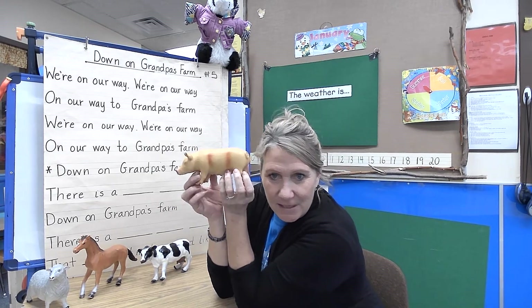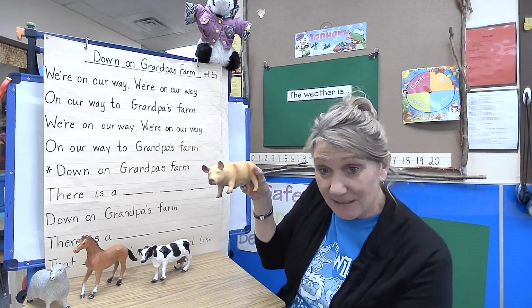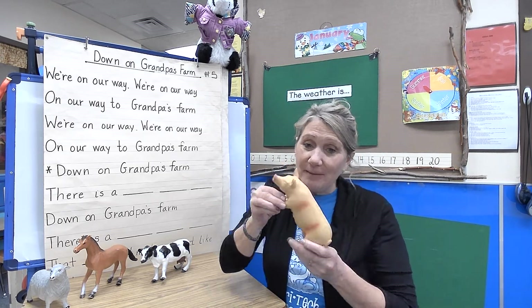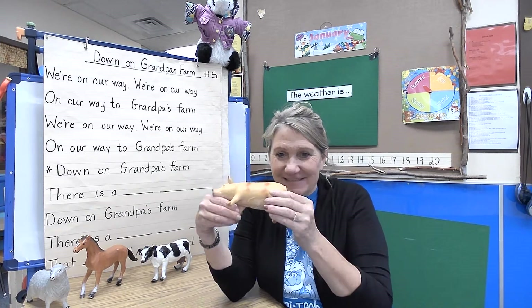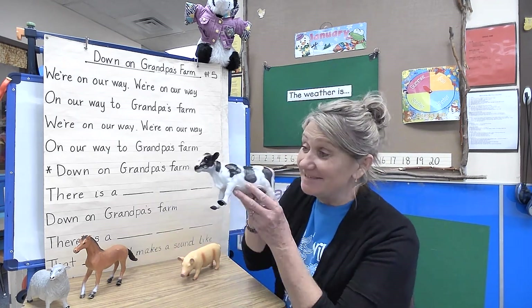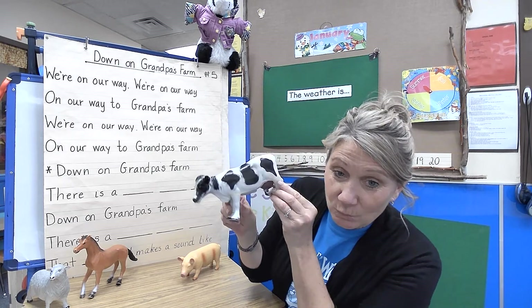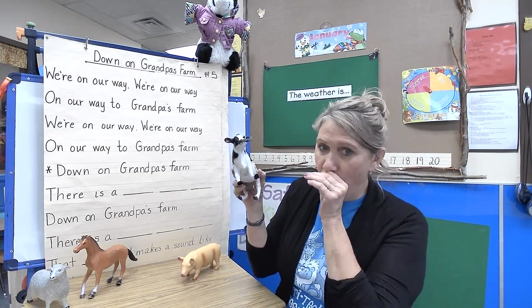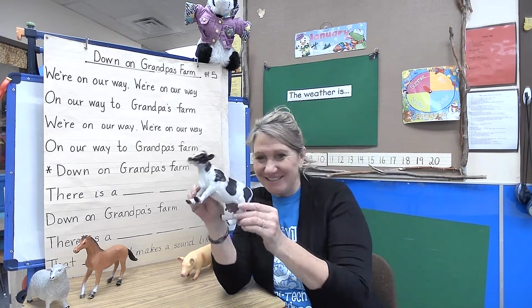What size should we make our pig? A big pink pig! 'Down on Grandpa's farm there is a big pink pig — that pig, that pig, it makes a sound like this!' Then: 'Down on Grandpa's farm there is a black-and-white cow — that cow, it makes a sound like this!'